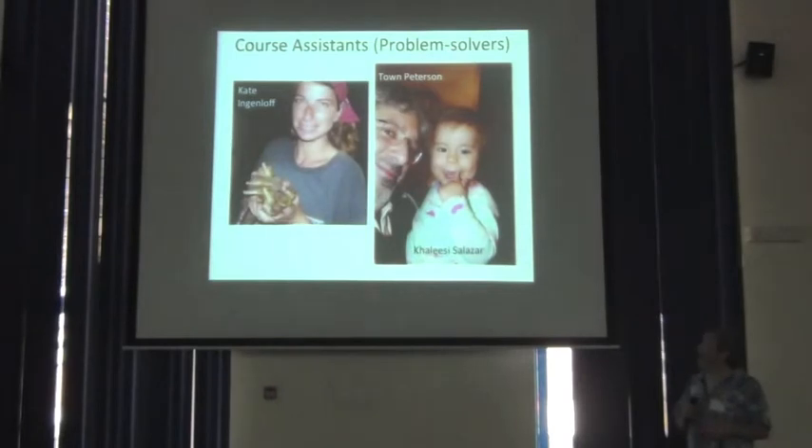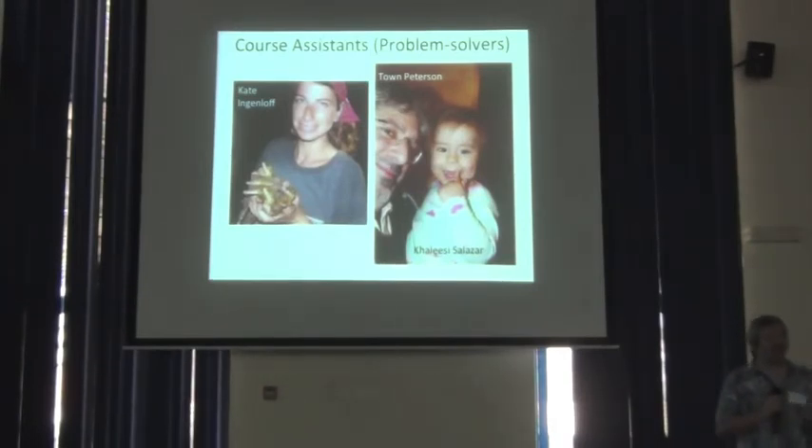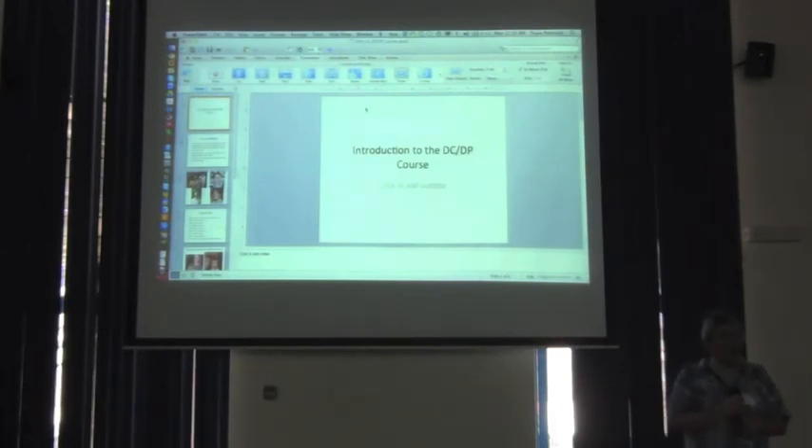Last but not least, Kate and me. Kate's on the left — the girl on the right is my granddaughter, who would be a little too young to help. Kate is a doctoral student in ecology and evolutionary biology at the University of Kansas and is the program assistant for this project for the next half year or so. I think that's all there is as far as introducing the course. Any questions of a more practical nature about the course?